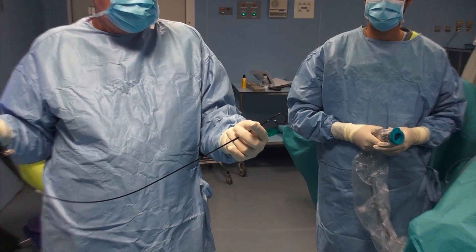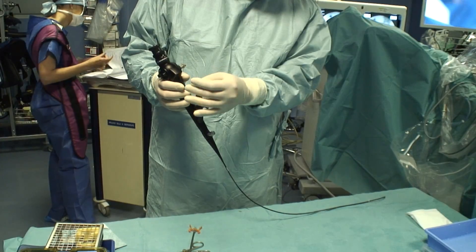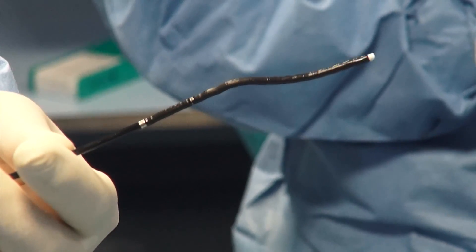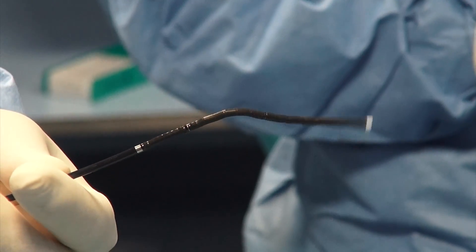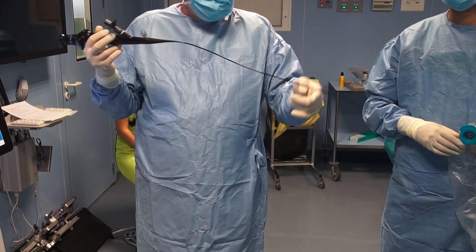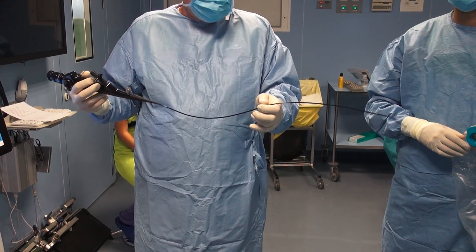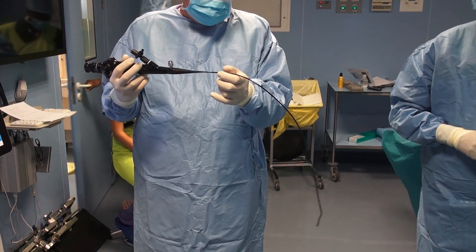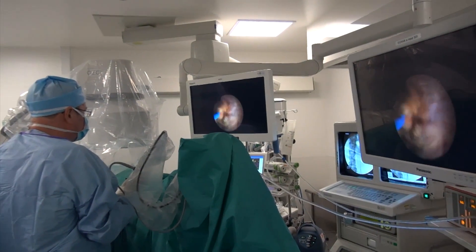The URF P5 has an 8.4 French shaft diameter. Flexion reaches 270 degrees, but deflection only 180 degrees. In addition, the shaft is rather flexible. This lack of stiffness might make progression into the ureter somewhat more difficult. This ureteroscope offers a fiber-optic vision.